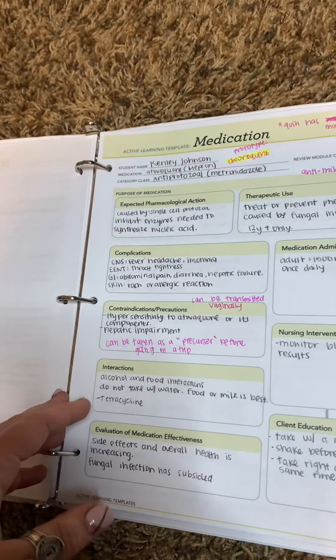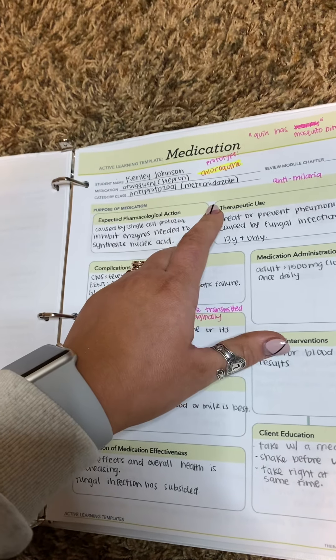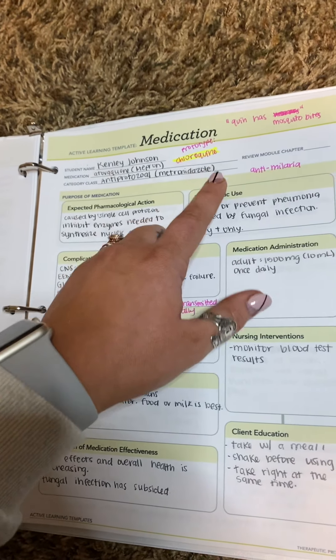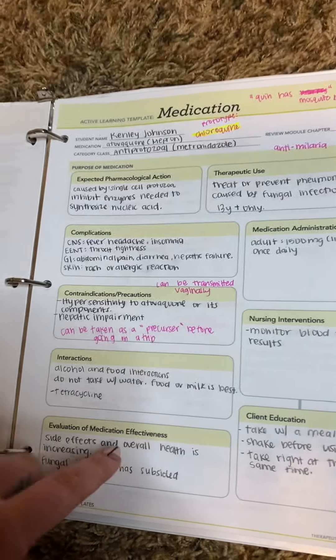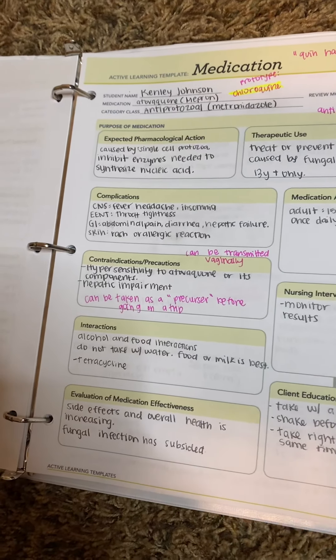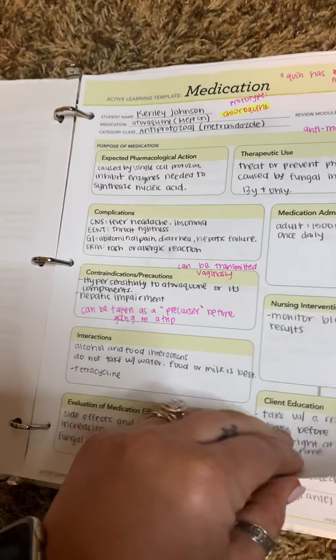The next one is also antiprotozoal — chloroquine is the prototype. How I remember this is 'Quinn has mosquito bites,' so I don't know why I remember it that way, but it's anti-malarial. This is what you get from mosquito bites. I did learn in class that it can be transmitted vaginally. And it can be taken as a precursor before you go on a trip that could have mosquitoes.